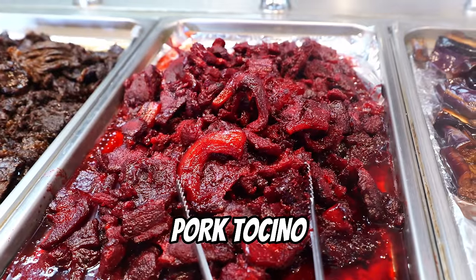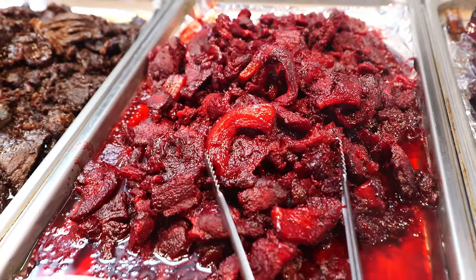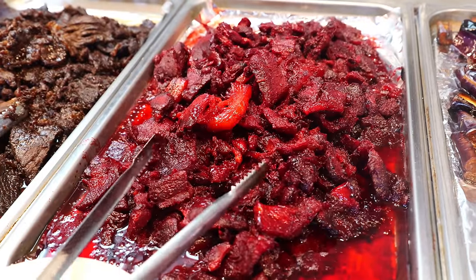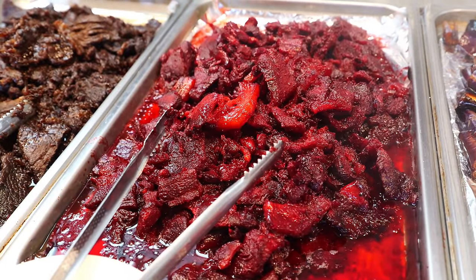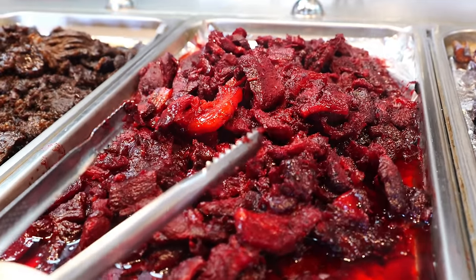And this is tocino — this is pork. It's a little bit sweet but not too sweet. This is thinly sliced pork as well. There's vinegar in it and then a little bit of sugar.